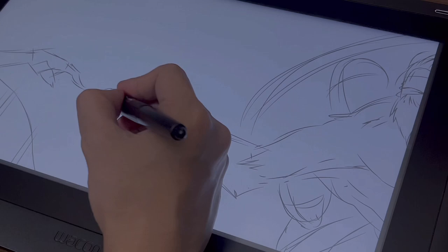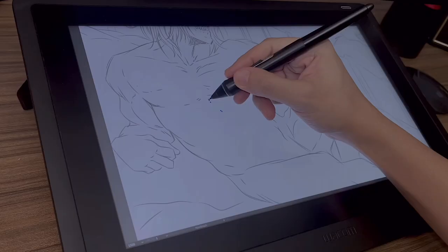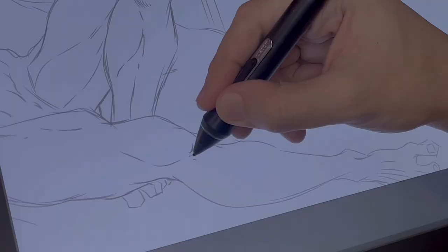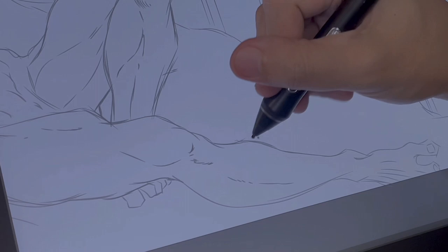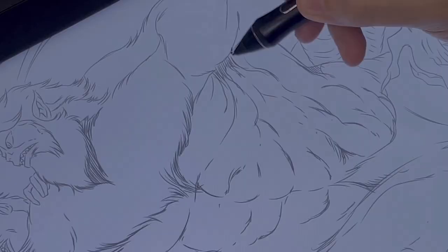That includes a lot of adjusting, a lot of redos and undos, and basically trial and error. Once I'm satisfied with the rough sketch, I slowly start adding the details. For me, the first step will always be a challenge, though sketching this piece was easier since I'm referencing the famous Michelangelo painting, The Creation of Adam. I had to do a lot of research and rewatched Shingeki no Kyojin to get the proper character anatomy.